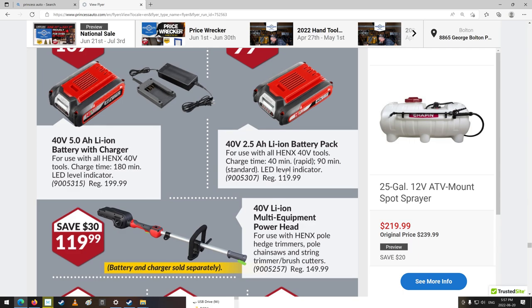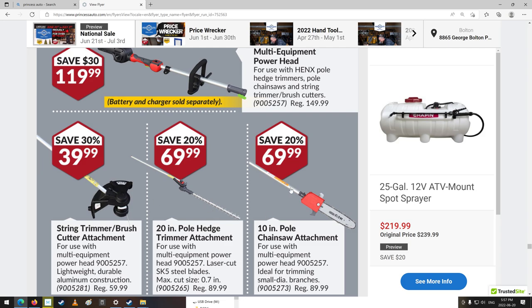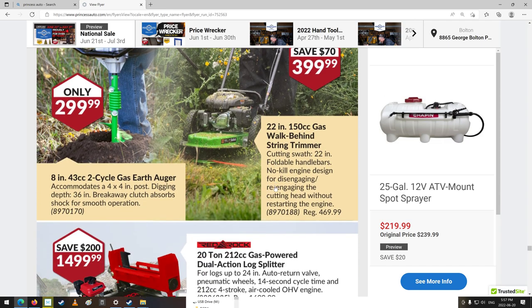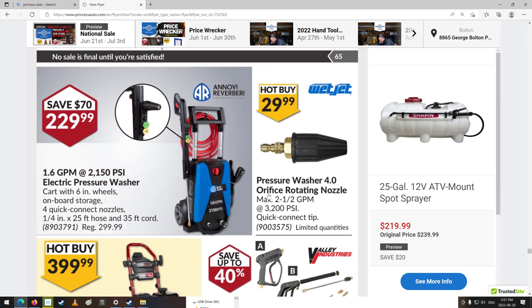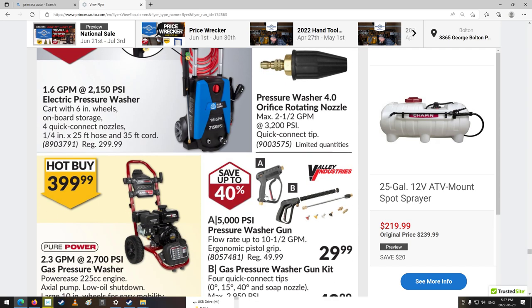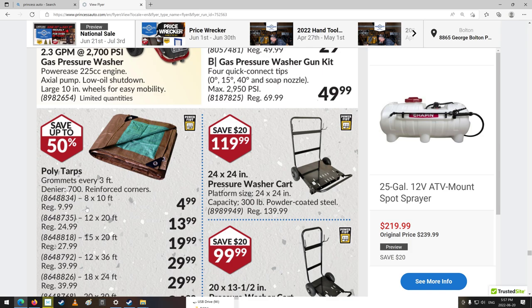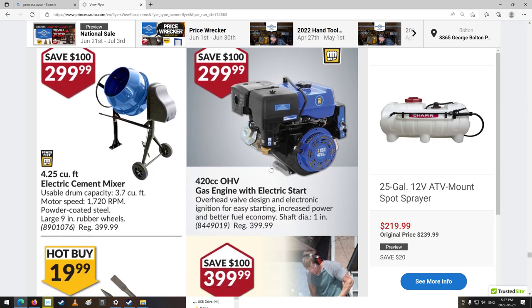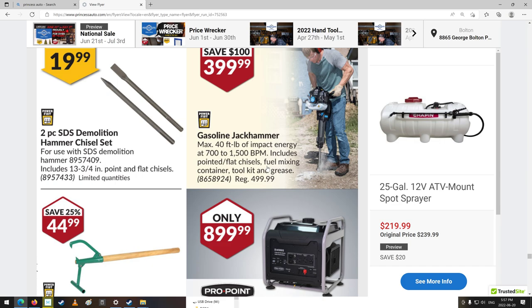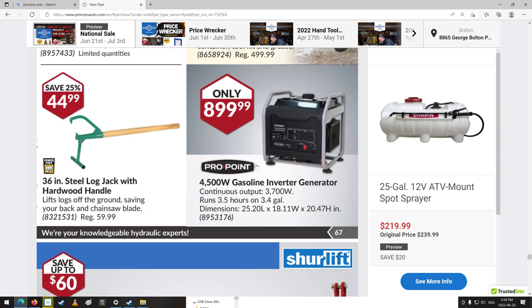Battery chargers. Lithium-ion multi-equipment powerhead — you could add trimmers, a chainsaw, and other tools to it. Some little tools and splitters. 30-ton log splitter — that's a good-sized one. Pressure washing again. Nice big tarps — 8 by 10 for $5, pretty cheap. Pressure washer carts. Cement mixers — pretty cheap, I wonder if it's any good. These hoses and stuff are usually garbage with the ethanol — they go dry and break off. Gas-powered jackhammer — that's neat. A little generator, 4,500 watts. Log jack with hardwood handle.